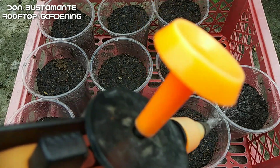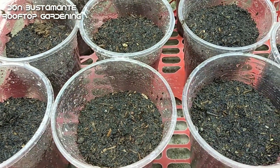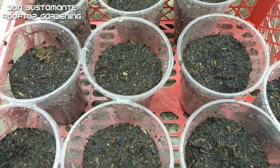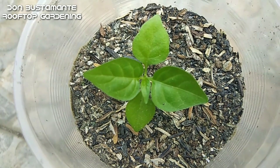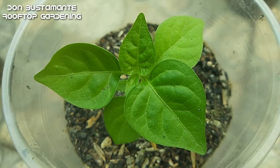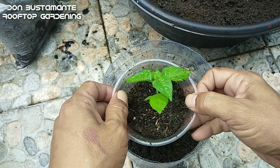Habang hinihintay ang pagtubo, panatilihin ang regular na pagdidilig. Huwag hayaang sobrang matuyo ang lupa at huwag naman na laging basa. Ang mga maanghang na sili ay mas matagal ang pagtubo kumpara sa mga ordinaryong sili — ito ay maaaring umabot ng sampu hanggang dalawampung araw, kaya kailangan ang mas mahabang pasensya. At kapag nagkaroon na ng apat o higit pang dahon, maaari na itong ilipat sa mas malaking taniman.